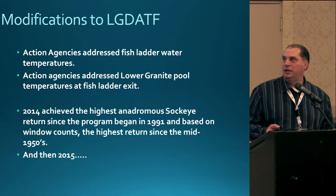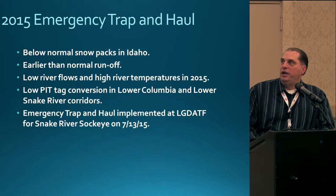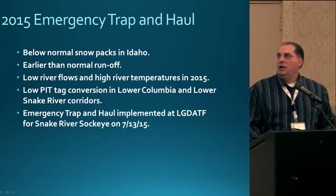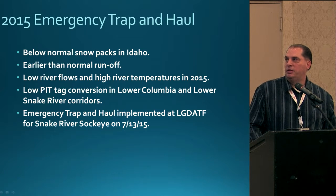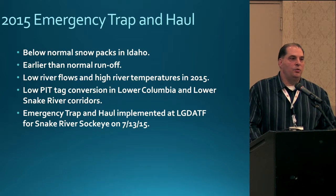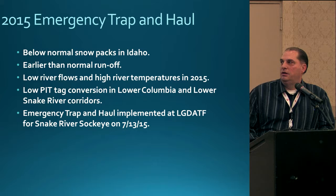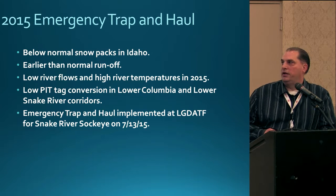Moving on to 2015 — we implemented an emergency trap and haul. We had below-normal snowpacks in Idaho and earlier-than-normal runoff. This created low river flows and high river temperatures during the migration time for sockeye moving through the corridors. We also started to see low pit tag conversions moving from Bonneville up through the Columbia Basin corridor and into the Snake River corridors. Emergency trap and haul was implemented at the Lower Granite Dam Adult Trapping Facility starting July 13th.